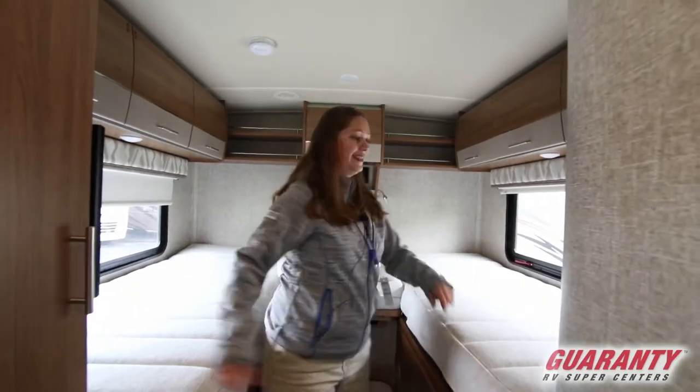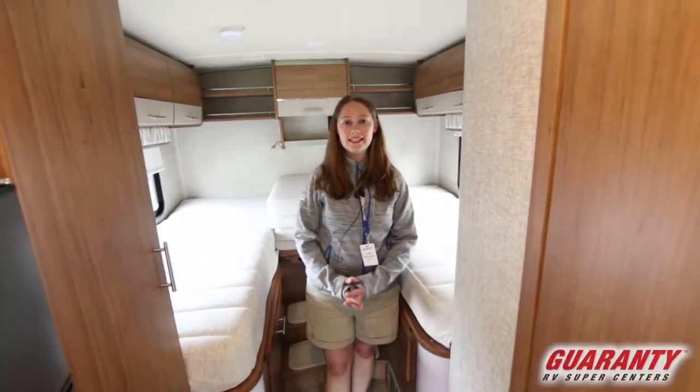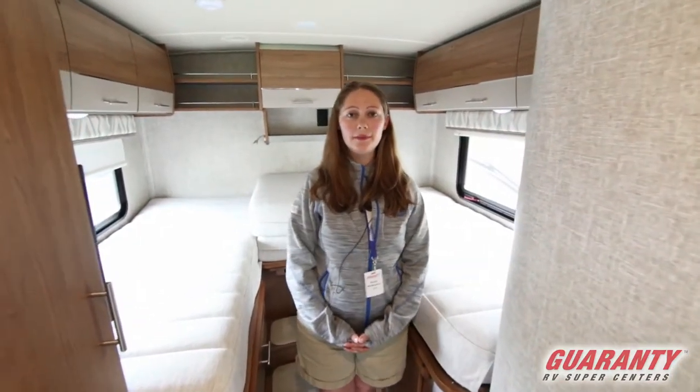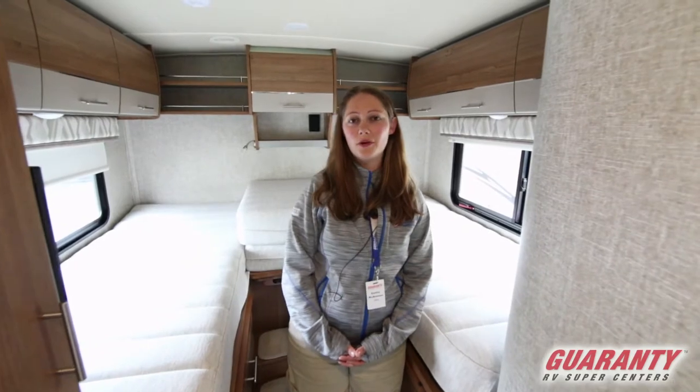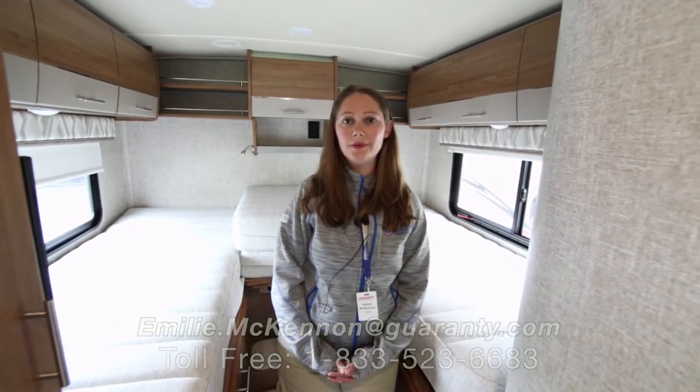So again, this is the Winnebago Via — a 2018 pre-owned unit. If you want to learn more about it, please give me a call. Emily McKinnon at Guaranty RV, 541-998-1148, extension 2519. And until we see you next time, enjoy the road.